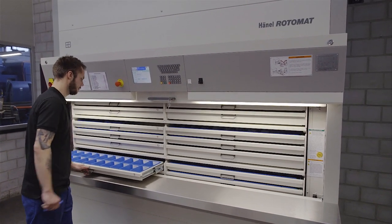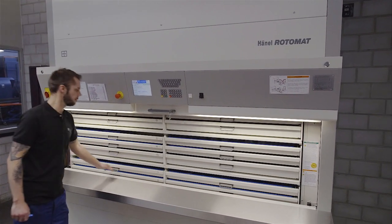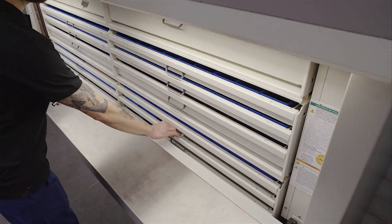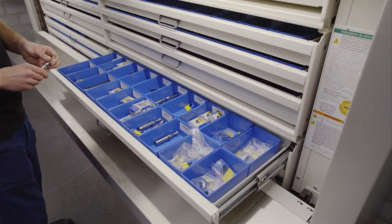Each drawer has a payload capacity of 15 kg. In addition to inventory transparency, the system provides maximum storage density, even for small items.